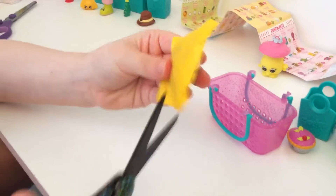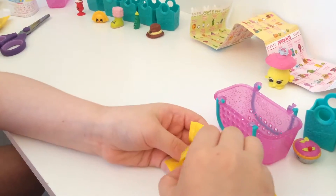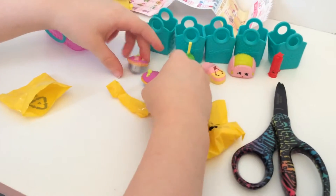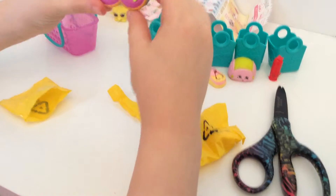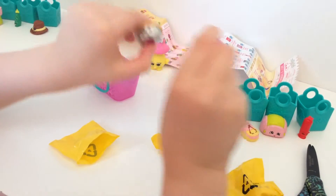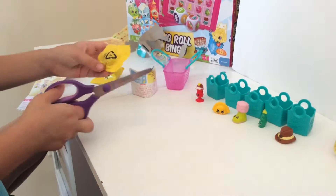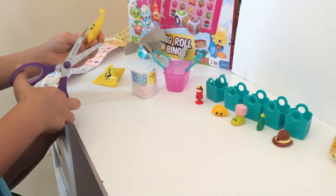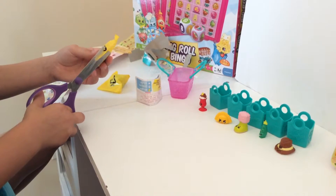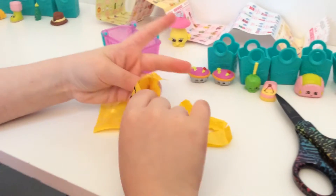Let's open our first blind bag. We got Queen of Tarts again — it's in the same color. You got a duplicate! Yeah, so now they're twin pieces. So Queen of Tarts — open this, this is our second blind bag. I'm waiting for you to go.